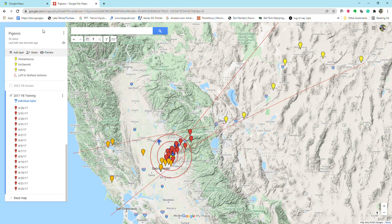Hello pigeon flyers, happy new year! It's December 30th, it's wet, cold, and rainy outside. I thought I'd sit down at my computer and make a quick video to show how you can use Google Maps to help train your racing pigeons. The best part is it doesn't cost anything — it's free.